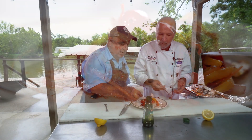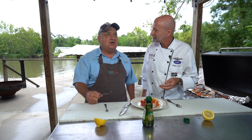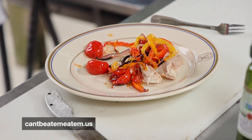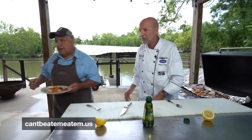Let's see what snakehead tastes like. What do you think? It tastes like chicken! I'm kidding. I tell you, that is a very unique taste. I can't compare it to any other fish I've eaten, but it's good. Delicious. And look at how beautiful that dish looks.